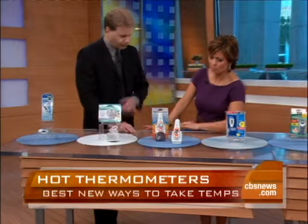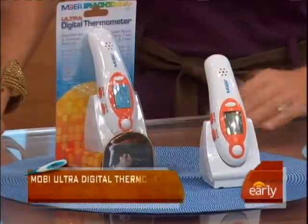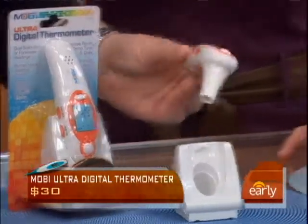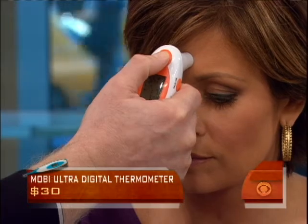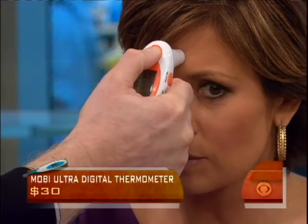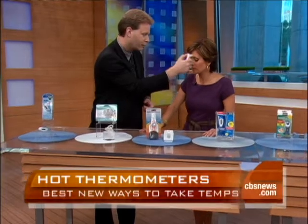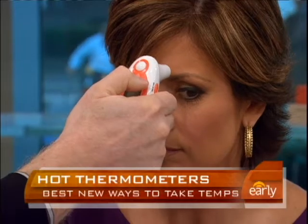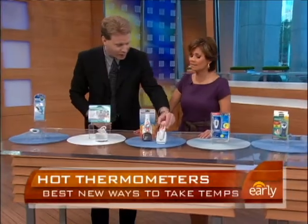Here's a digital thermometer. We've heard about those thermometers where you put them in your ear and it gives you an infrared reading. This is called the Mobi Ultra Digital. What this does is not only give you a reading in your ear, but you can actually put it against your forehead. And also, it speaks. Let me put it on there — let's see how quick this works. Of course, we have to make sure it's on. [Device speaks: 'Your body temperature is 98.2 degrees Fahrenheit.'] There you go, 98.2. I'm okay — no H1N1 going on there.